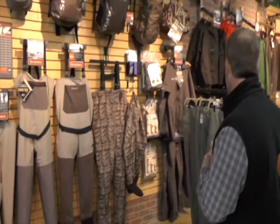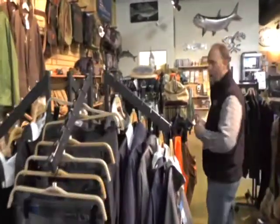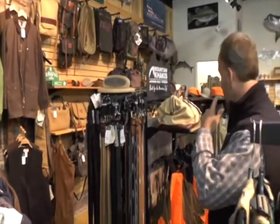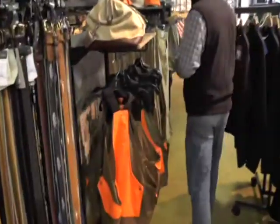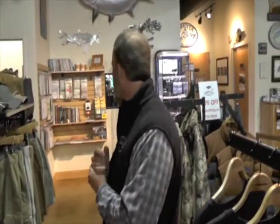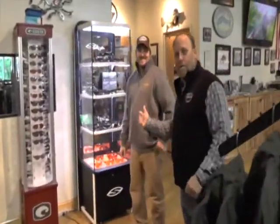In this area, we have our Simms waders — a wide variety of those. We also carry a lot of products for upland bird hunting, products from Filson and Beretta. We also carry mountain khakis, which are a great casual piece as well as good field pants. We also have gun cases and a lot of different things as far as that goes. Over here, we've got Randy Seller, our assistant manager, who's going to tell you a little bit about sunglasses.